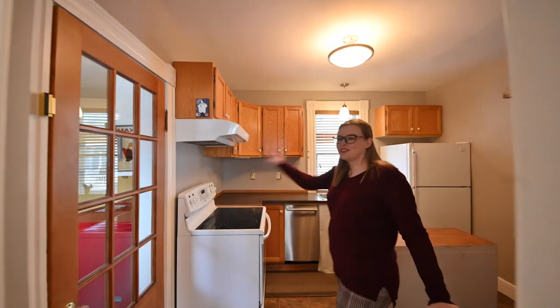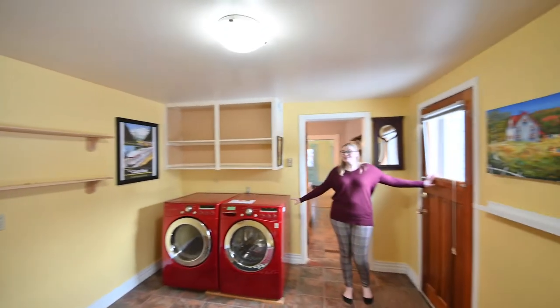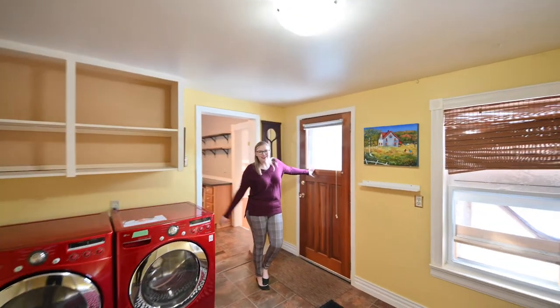From here there's a third bedroom. The bedroom also has laundry and access to the fully fenced backyard. There's also a garden shed off the garage.